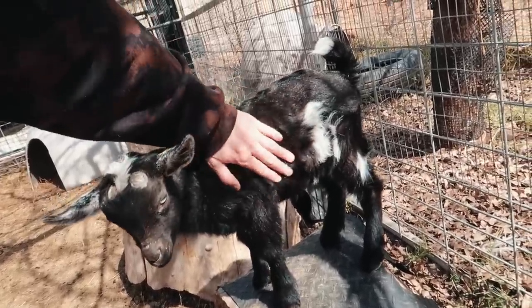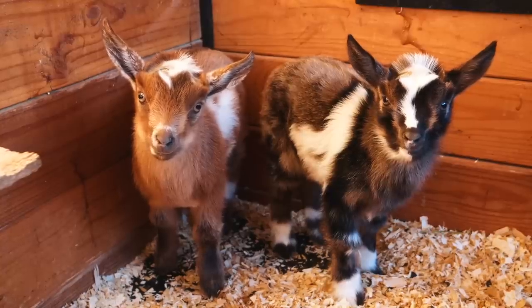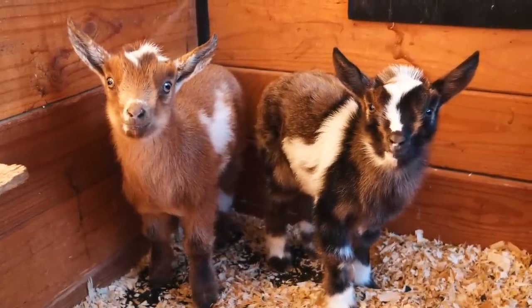Now he gets to go out and be with all the babies. He's warmed up to us and lets us pet him. The other two babies that have not passed the friendly test are Tatum's two little twins, Tucker and Lola.